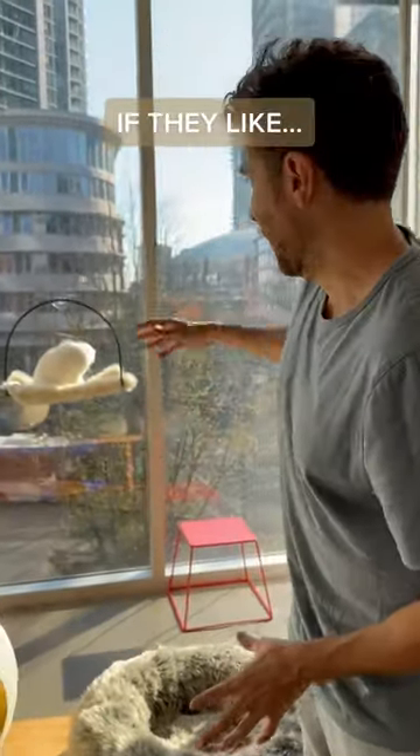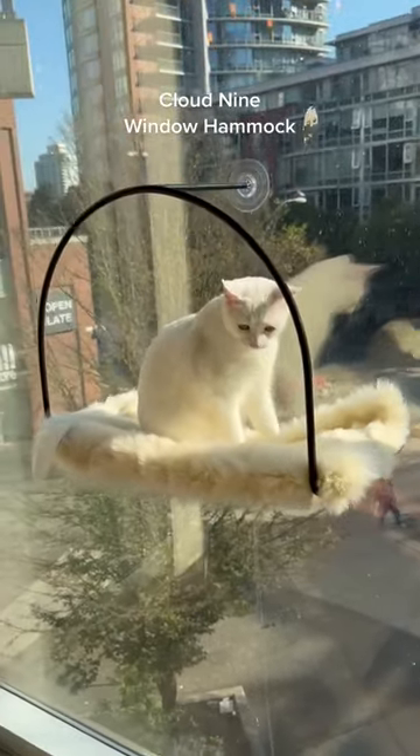And then lastly, if your cat likes to go in high spots, you could opt for something like our Cloud9 window hammock, where they can get a nice little view.